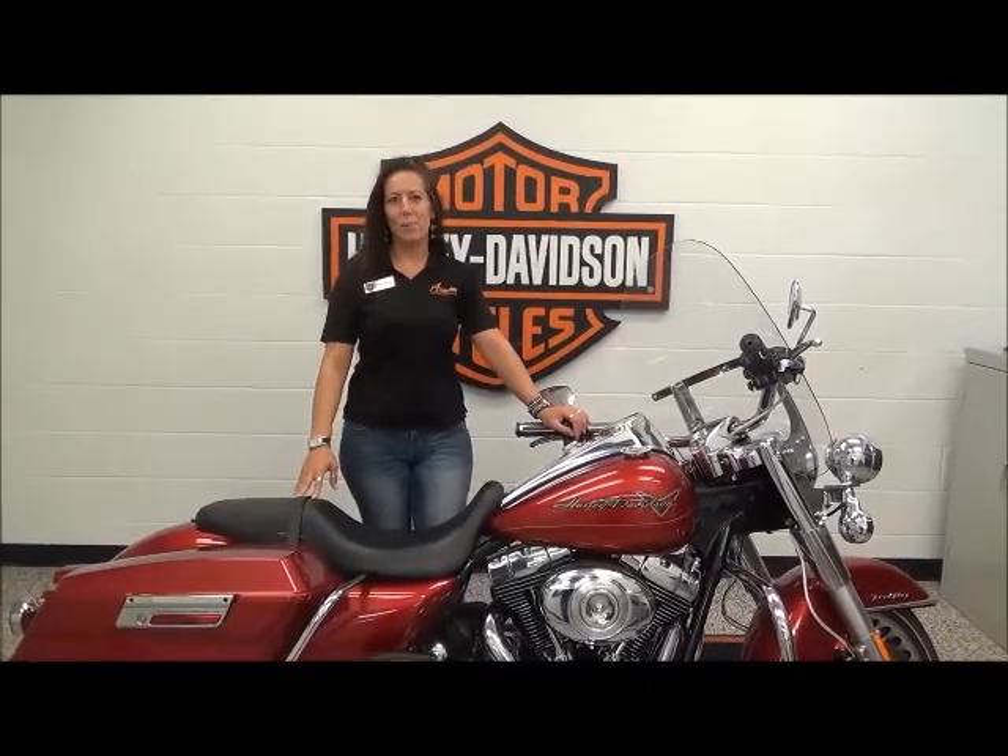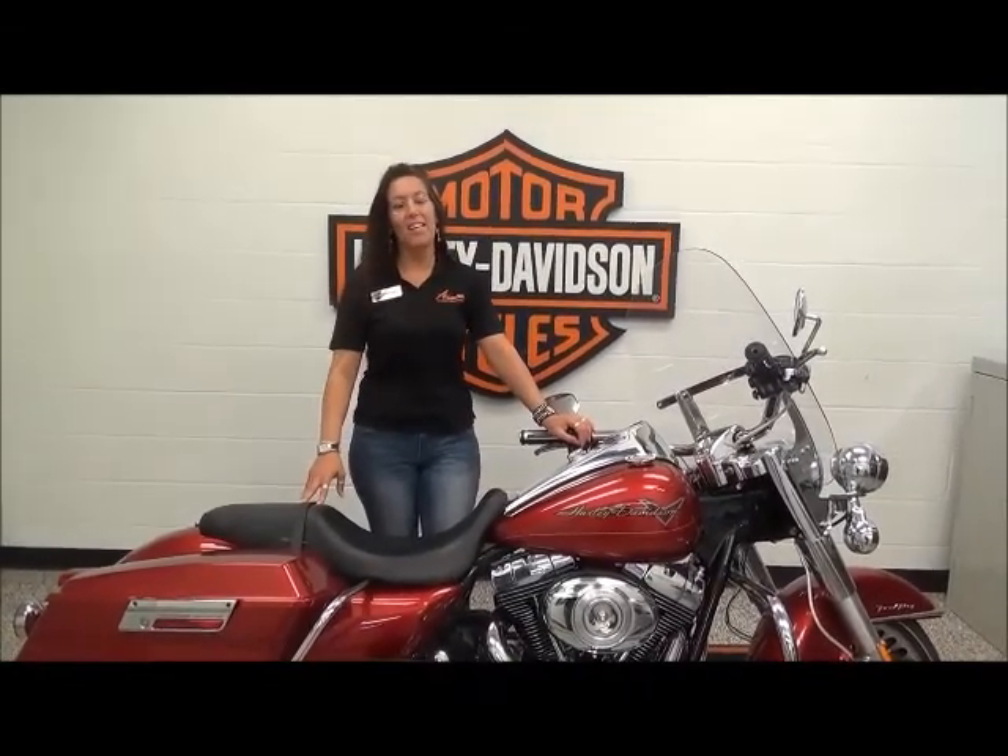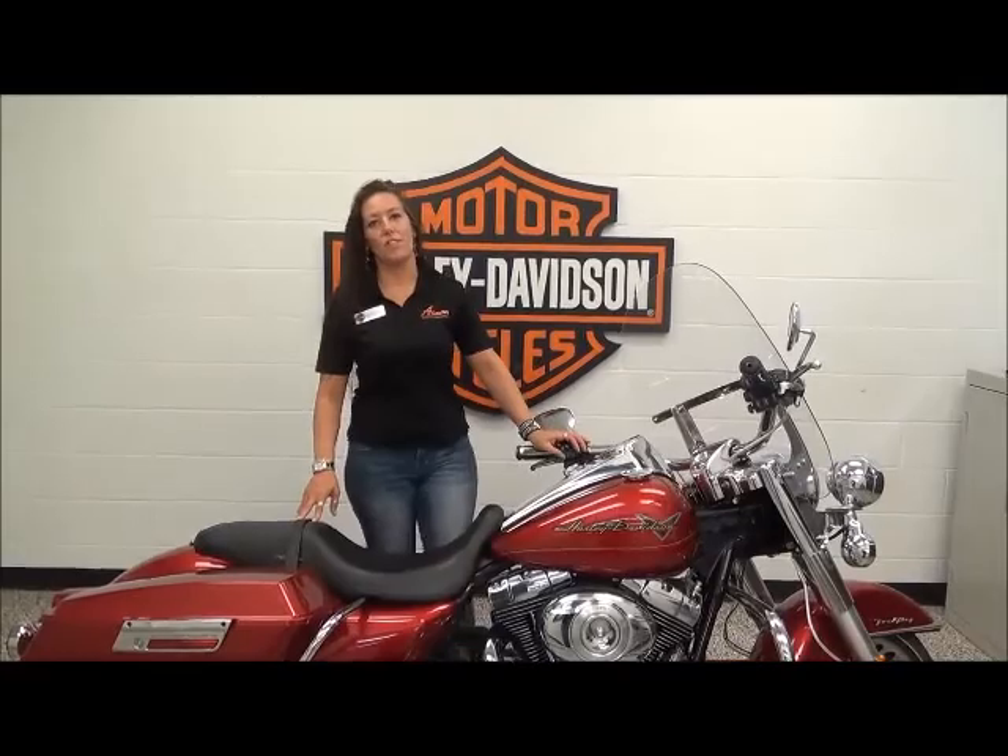Hi, I'm Michelle. I'm the NNF Sales Specialist here at Adventure Harley-Davidson. Today we're going to go over this 2013 Rokeen.